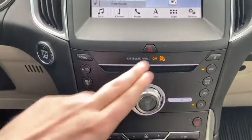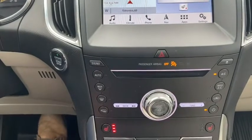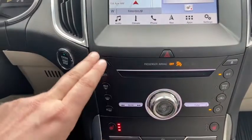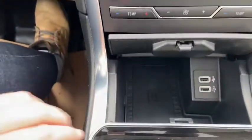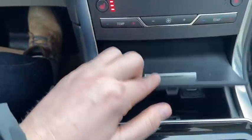Just below your touchscreen you have your hazard lights in the middle. You have your audio controls in the middle with your climate controls around the outside. We do have heated seats for both the driver and the passenger. Inside of this console you have two USB plugins.